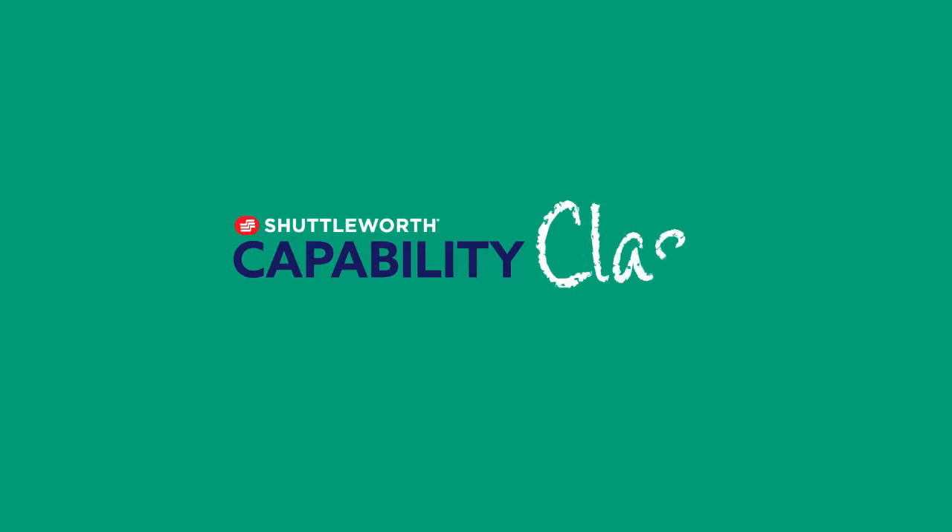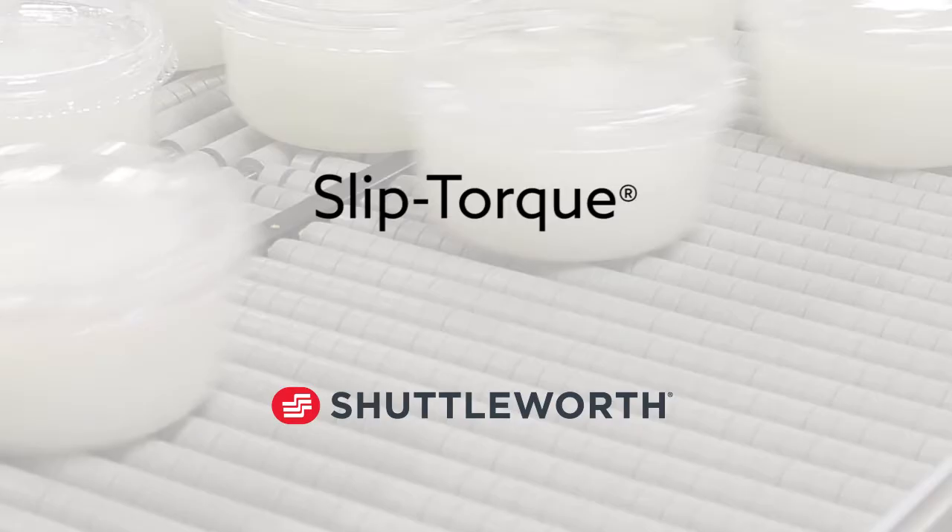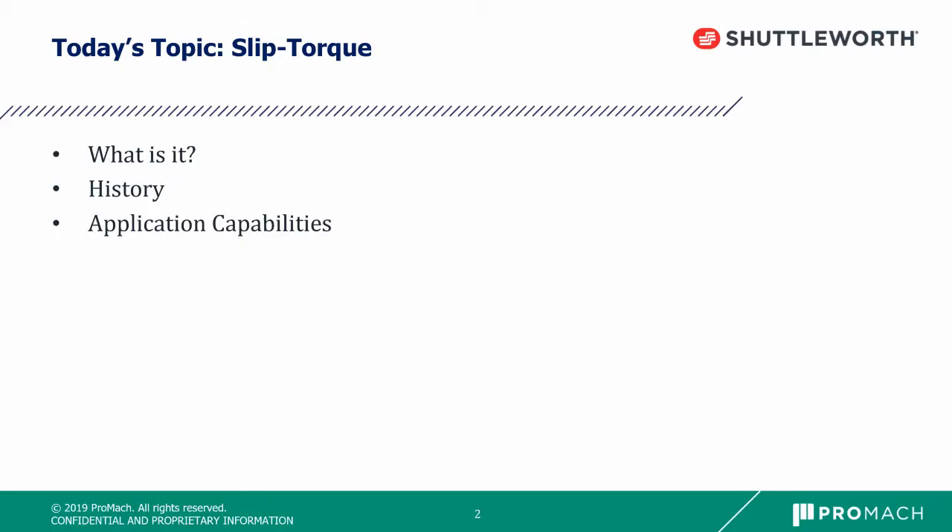Welcome to Shuttleworth's Capability Class, the quick hit video series teaching you about Shuttleworth's industry and application capabilities. Today's topic is Slip Torque. We're going to discuss what is Slip Torque, the history of Slip Torque, and the application capabilities.